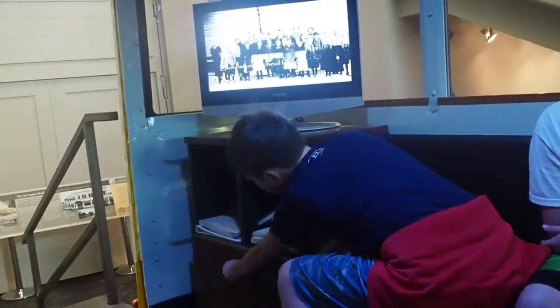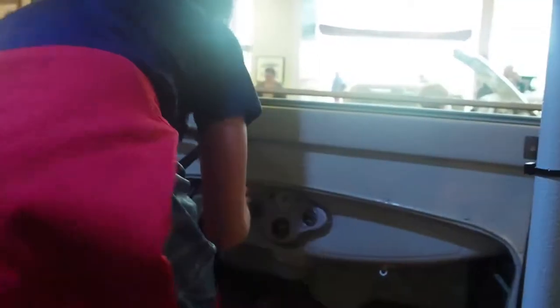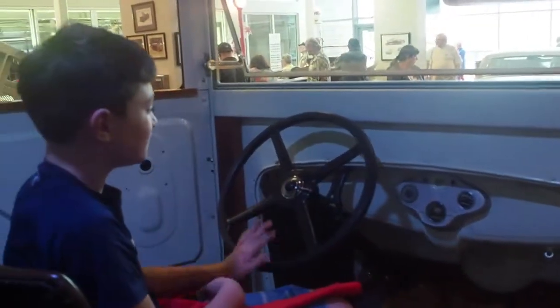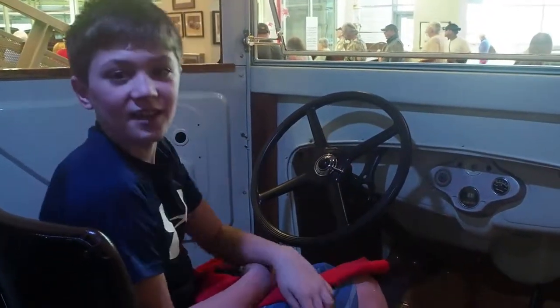And also in this drawer is some secret stuff that I can't show you. But over here, Broughton drives the school bus. Dad, come in. And then when he wants people to be quiet, he's like that. And yeah, that's how the school bus works.